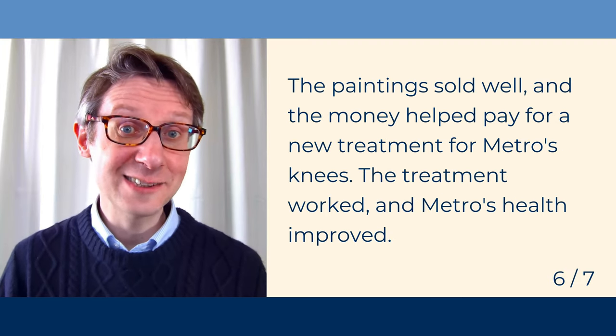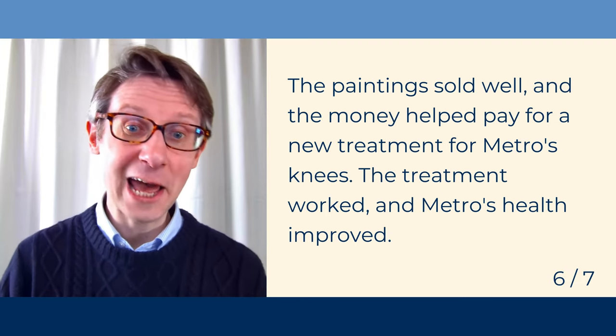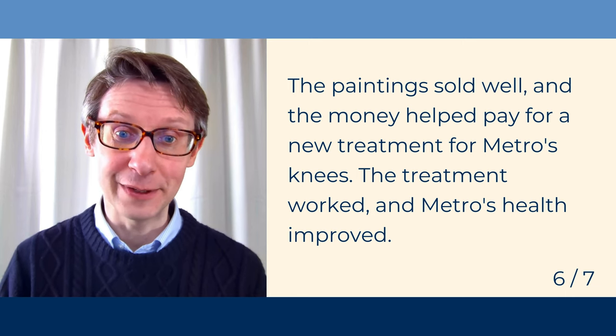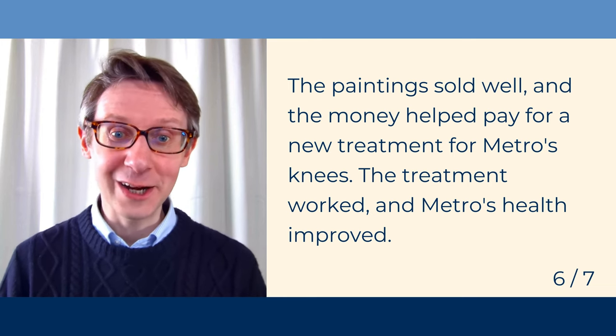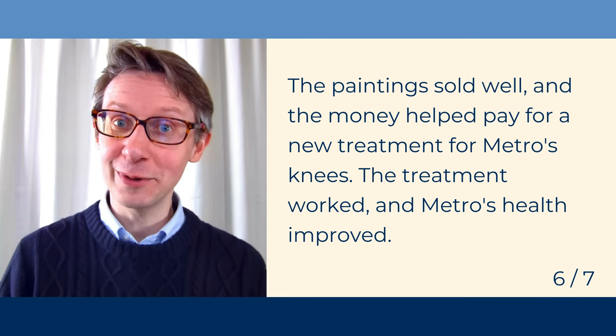The paintings sold well and the money helped pay for a new treatment for Metro's knees. The treatment worked and Metro's health improved.